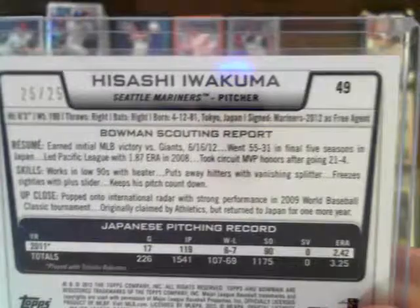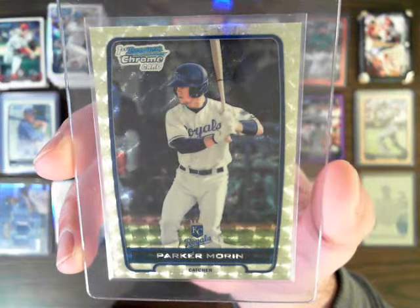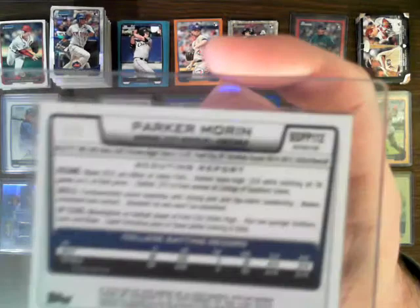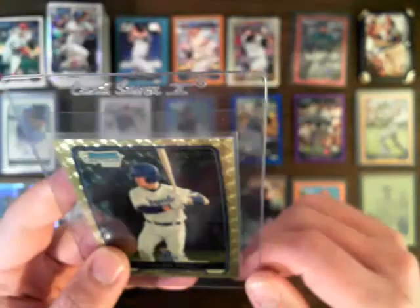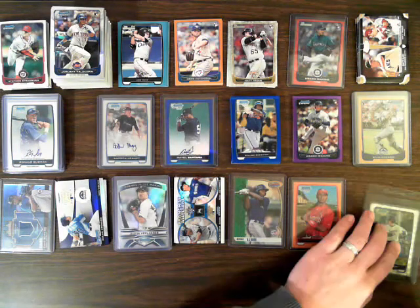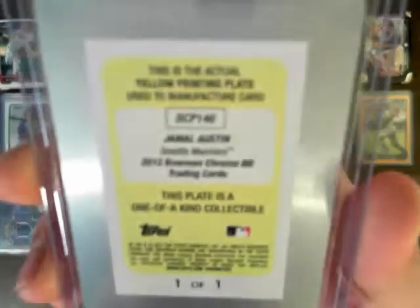We had a Red Ice for the Mariners for Iwakuma, and this one is numbered 25 out of 25. We also hit a Super Fractor for the Royals — the non-auto Super Fractor, Parker Marin, Kansas City Royals, one of one — and I went ahead and put it in a card saver so you can ship it right off to BGS or PSA to get it graded. And we had a printing plate for the Mariners for Jamal Austin — the yellow printing plate out of Bowman Chrome.